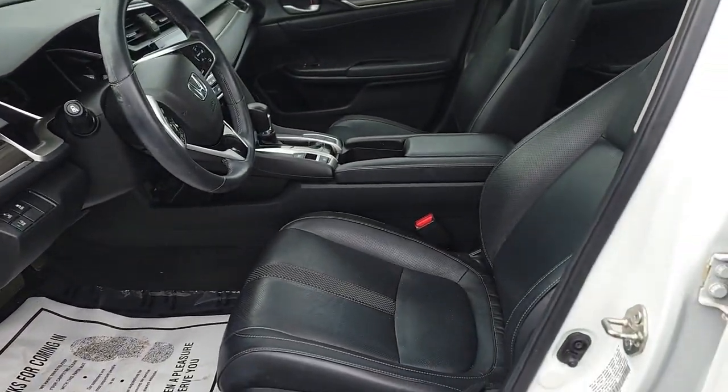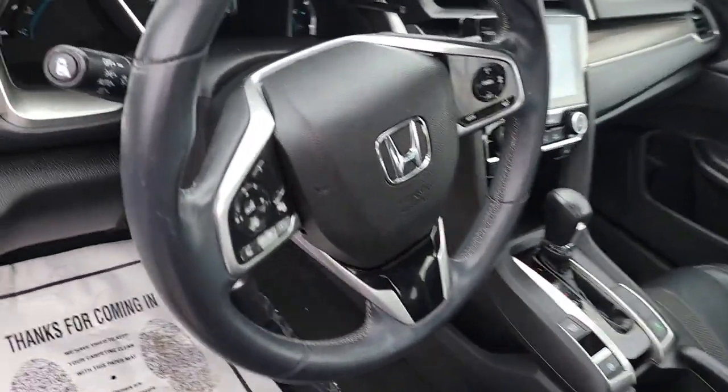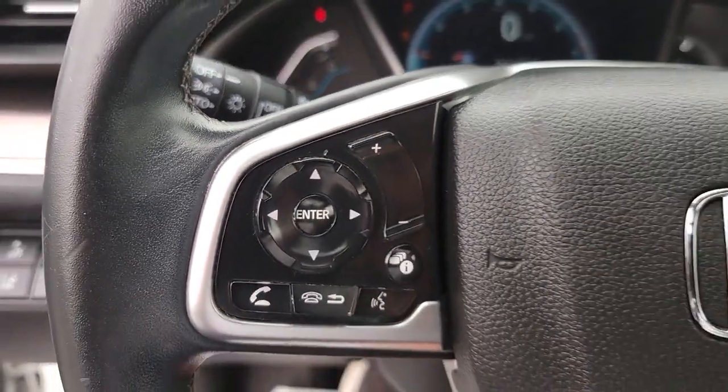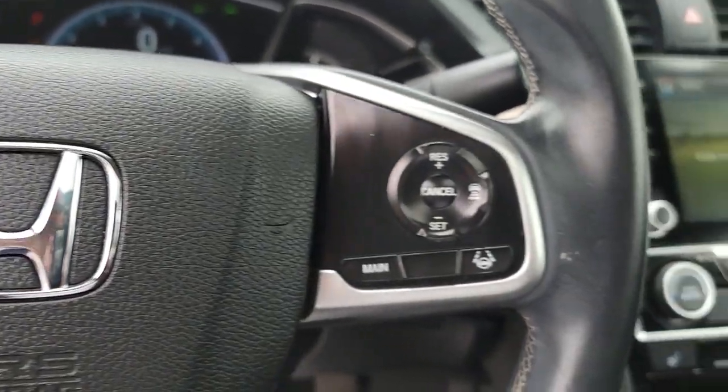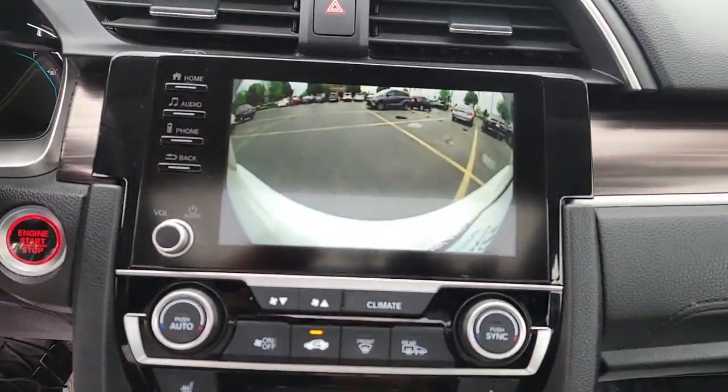These are just some of the great options this vehicle comes with: Apple CarPlay and/or Android Auto, moonroof, keyless entry, heated mirrors, backup camera, adaptive cruise control, sunroof, remote engine start, satellite radio, and fog lamps.